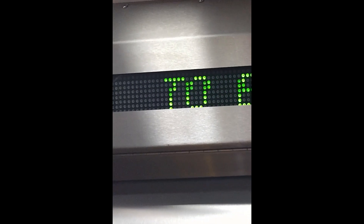Capacity: 16 persons, 1275 kilos. 16 persons capacity. Through to G.